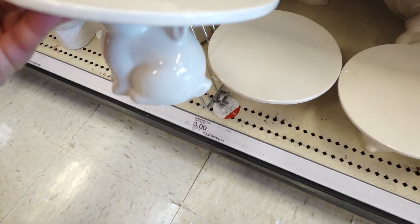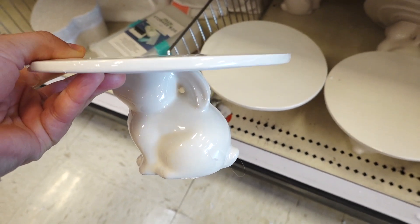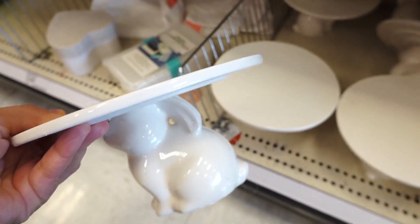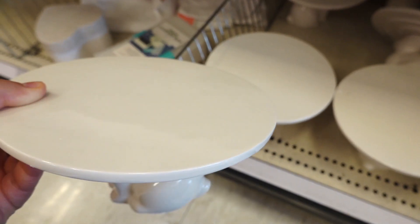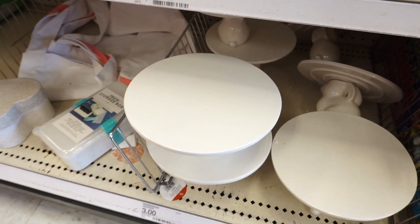I also found their cake stand — look, there's a little bunny on it. This one is three dollars too, and yes, I'm taking one of these. It's actually like eight in the morning so I'm kind of here early.